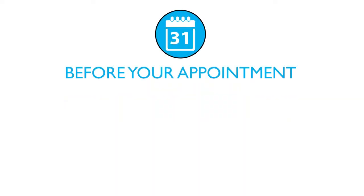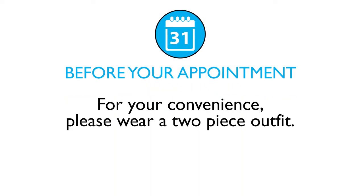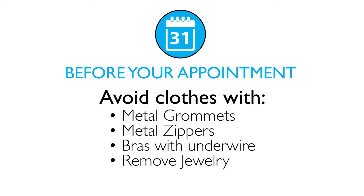It is important to note a few things before the date of your appointment. It is recommended that you wear a two-piece outfit for your own convenience. Any metal will interfere with the exam, so avoid clothes with metal grommets, zippers, bras with underwire, and remove any jewelry or body piercings.